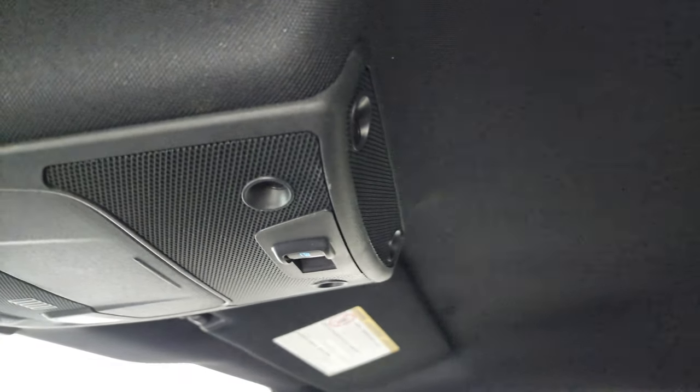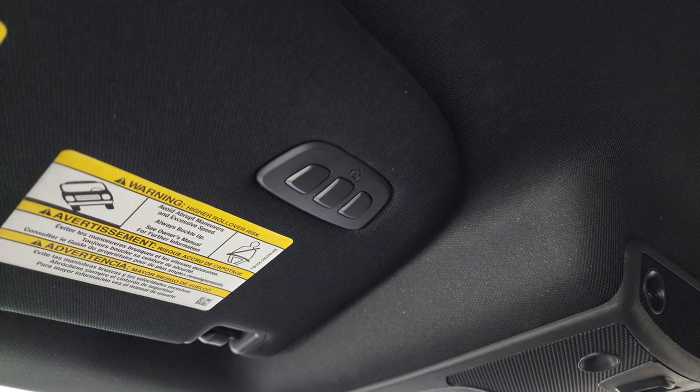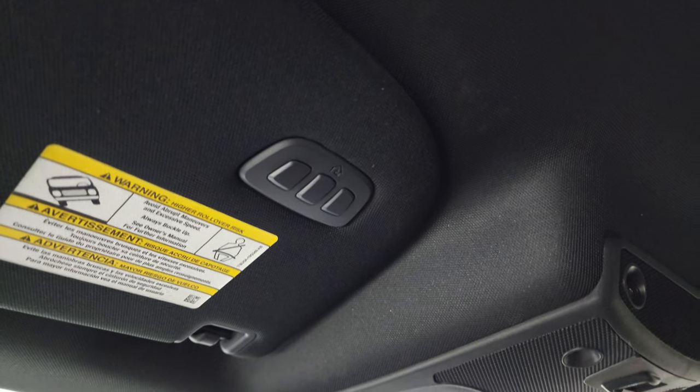The headliner is very clean on this truck — looks really good. You get your power sliding rear window button, map lights, and your HomeLink buttons for your garage door, security systems, and lighting systems.